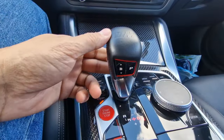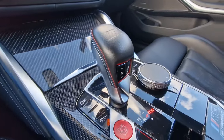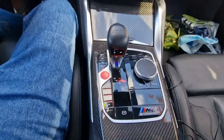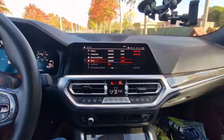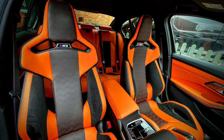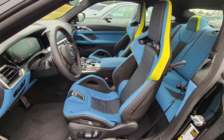In this generation of M cars there is no more DCT transmission — these are paired with a ZF eight-speed transmission, which is still pretty fast and very reactive. The seats are very comfortable, very padded. They do hold you in place pretty well because the bolsters are really thick, especially when taking turns. I'm not even sliding about on these leather seats because normally leather is very slippery. If you go for the carbon bucket seats — which are not in this car — they sit a bit harder, but I've heard they're very comfortable as well.